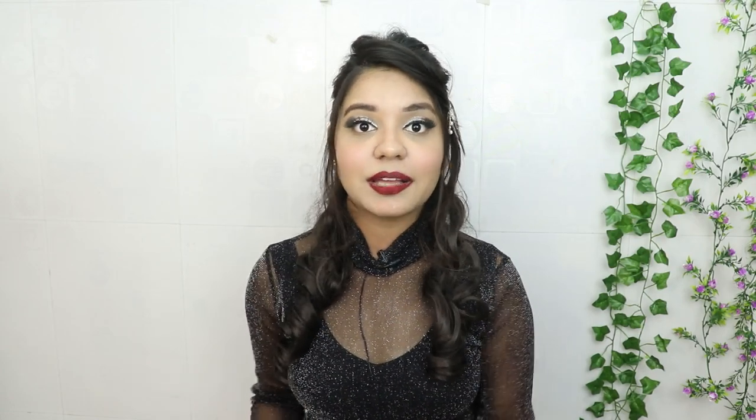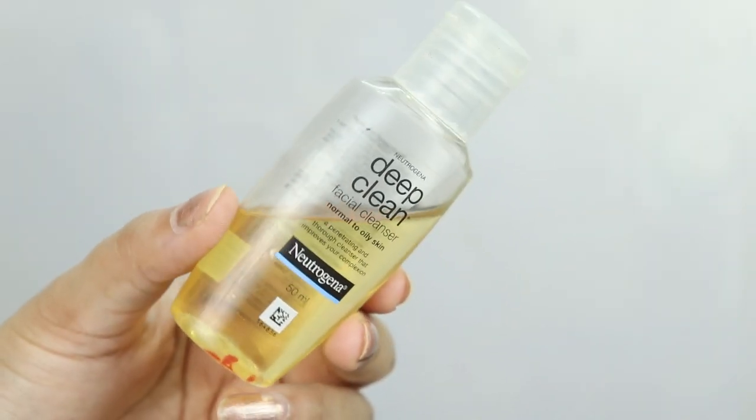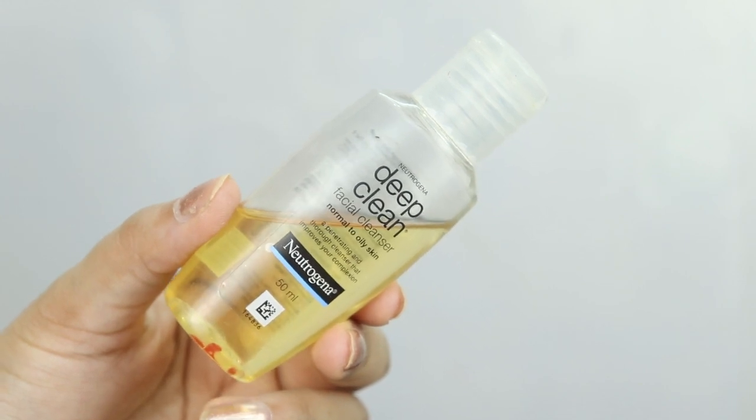It is a good moisturizer for dry to normal to combination skin — I will not recommend it for oily skin. But if you want one moisturizer in an affordable range under Rs. 100, this is your option. The next skincare product in my top 10 is the Neutrogena Deep Clean Facial Cleanser. This is for normal to oily skin, so if you have normal to combination to oily skin, you can try this face wash.